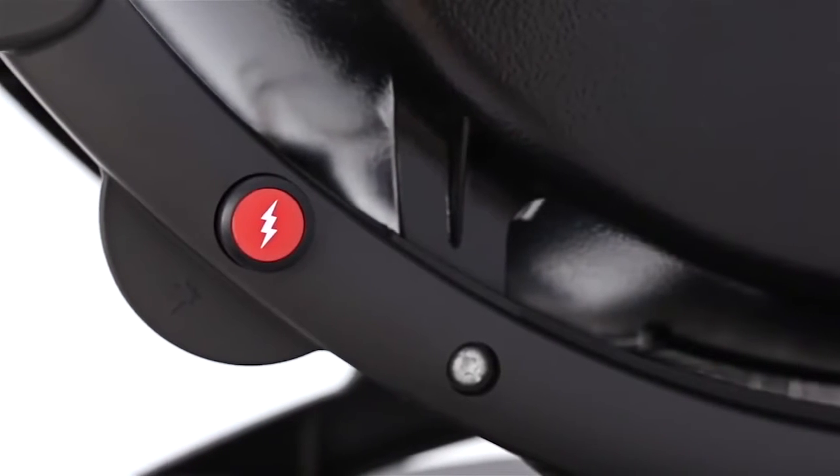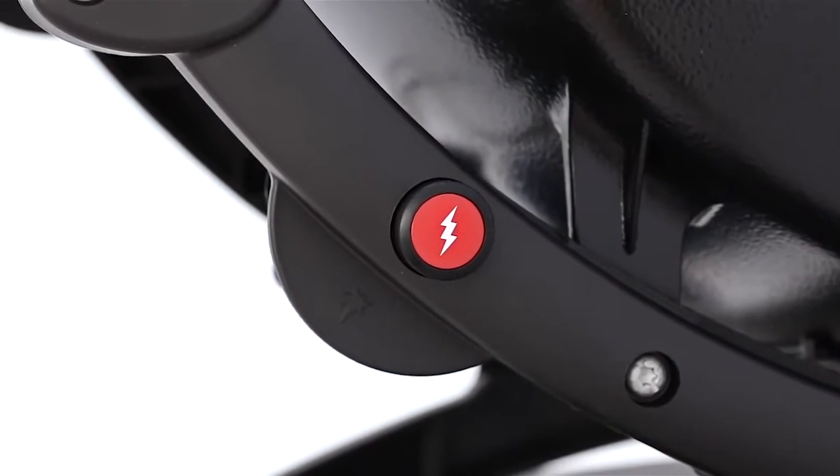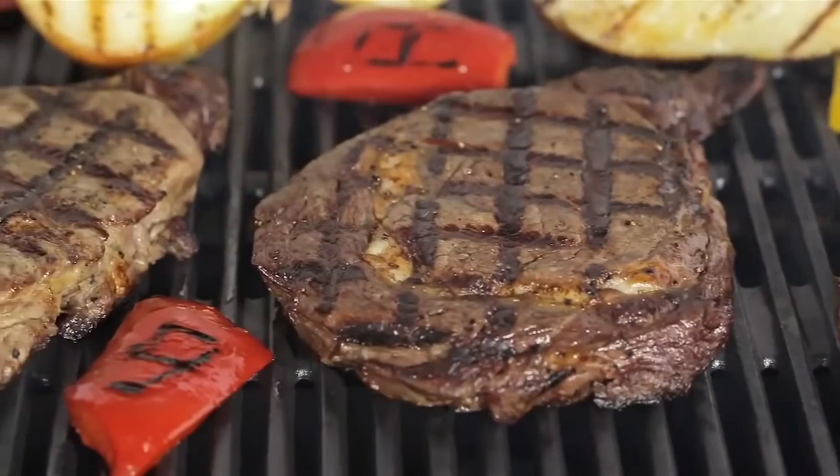With just a touch, the electronic ignition lights the burner and you're ready to cook in minutes. A large-capacity porcelain-enameled cast-iron cooking grate conducts heat evenly across the entire surface.